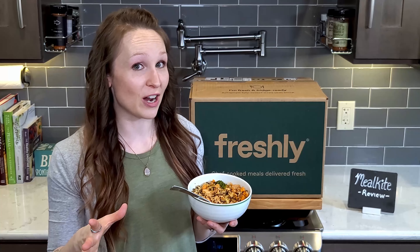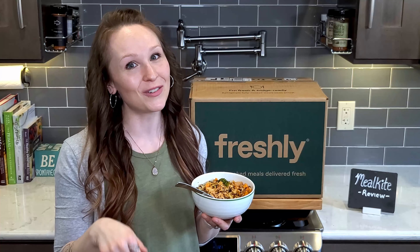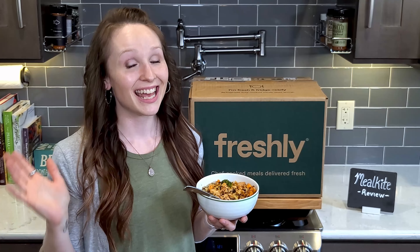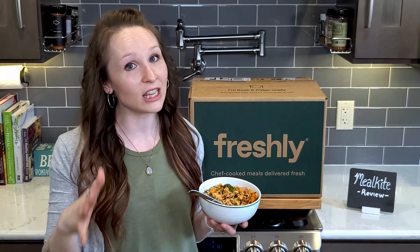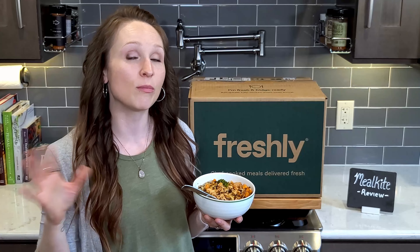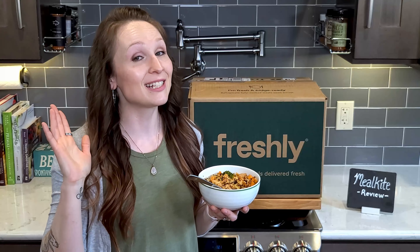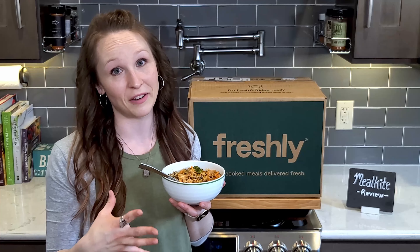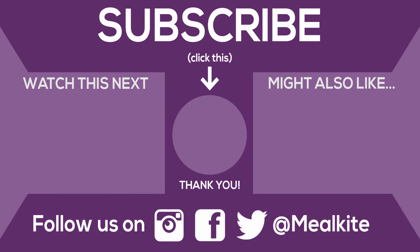If you'd like to try Freshly, make sure to use the link below for the best deal — it also helps support this channel. I would highly recommend this service for anyone looking for pre-made meals with more of a nutrition focus, especially if you're looking for gluten-free meals. That wraps up our review — before you go, check out our similar video linked here. Thanks for stopping by and we'll see you in the next video.